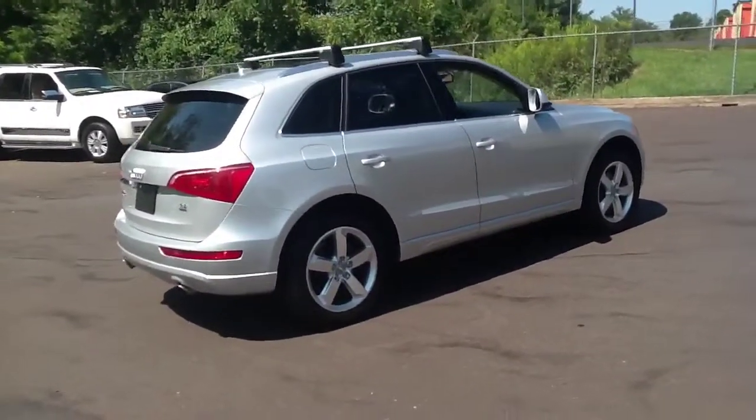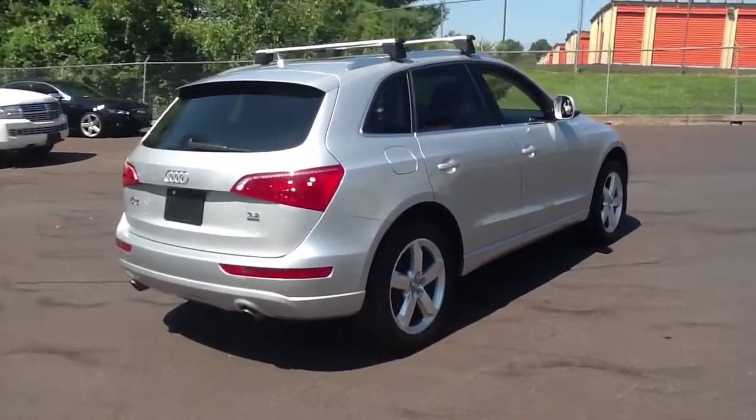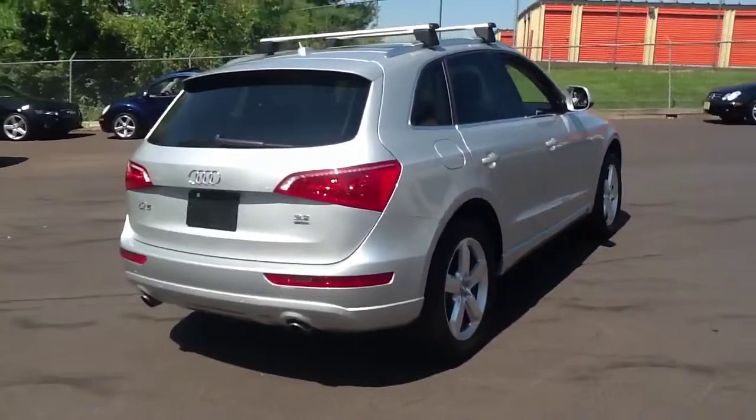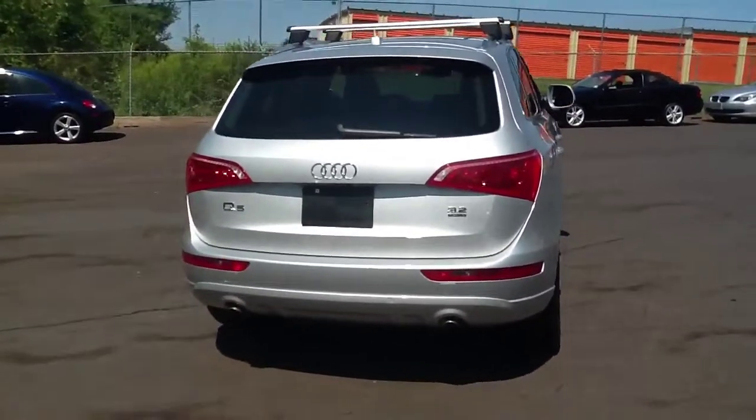Again, this is a 2010 Audi Q5 3.2 liter. This vehicle has 30,000 miles. The exterior of the vehicle is silver and the interior of the vehicle is black.